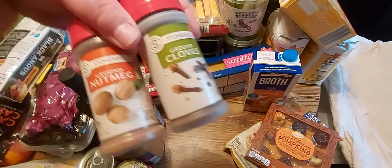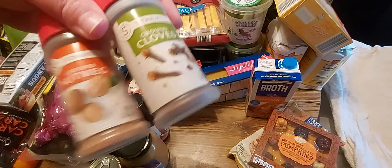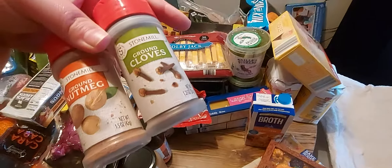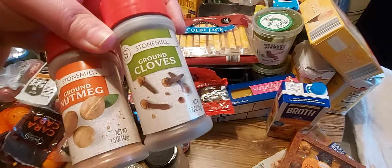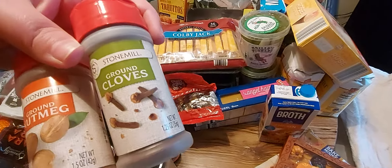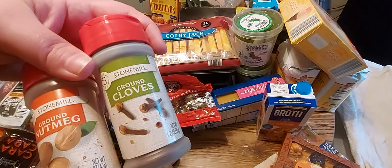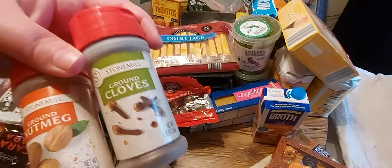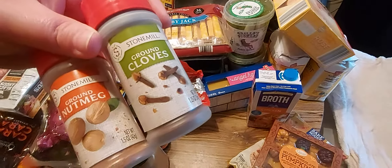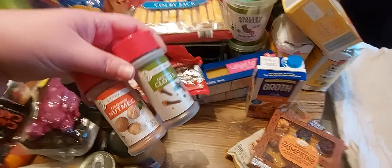I got a bottle of teriyaki Asian sauce. I got a container of ground cloves and ground nutmeg — I was making pumpkin muffins a couple of nights ago and even though I have pumpkin pie spice, the recipe still called for a little of each of these plus the pumpkin pie spice. Here's a little fact: if you have a child that is teething, put ground cloves on their gum — it really works. That's what I did for my daughter because I didn't want to put Orajel or chemicals in her mouth.